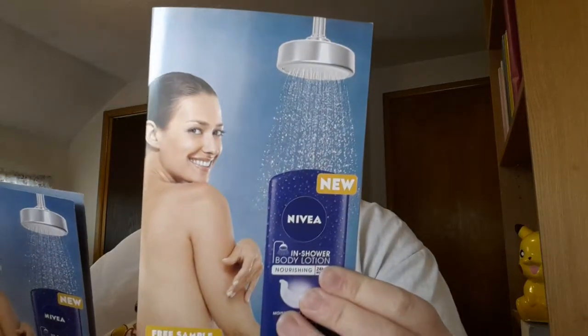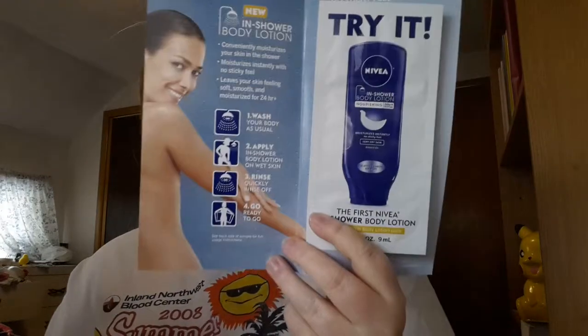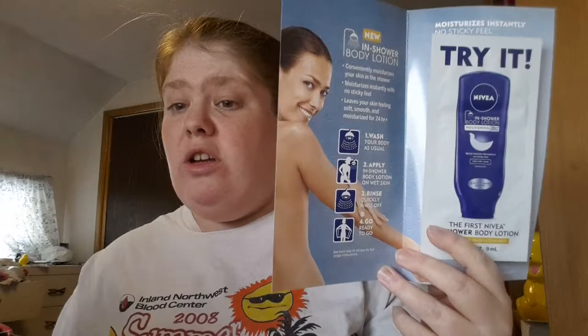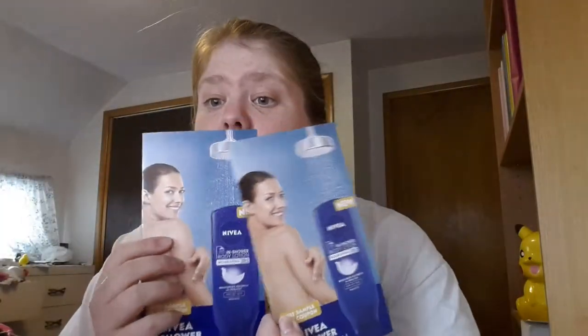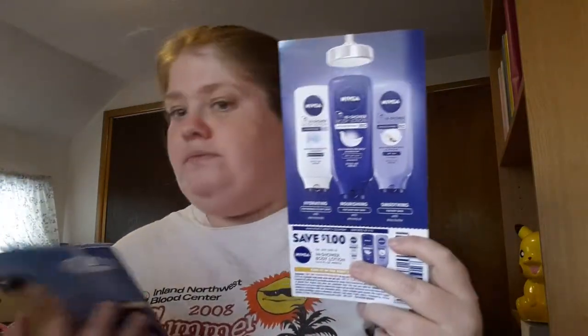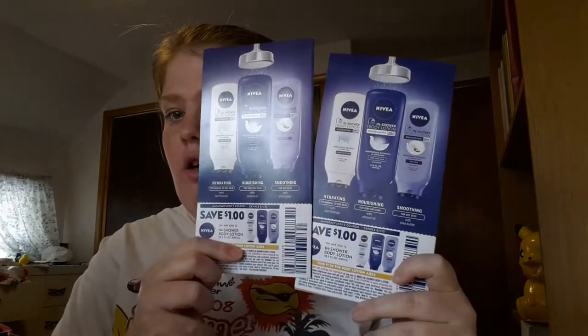It is the Nivea In Shower Body Lotion. I've seen quite a few commercials about this lotion. Basically what it is, is that you wash yourself like you would regularly in the shower and then rinse it off. They gave me two of them, and they both come with a dollar off coupon.